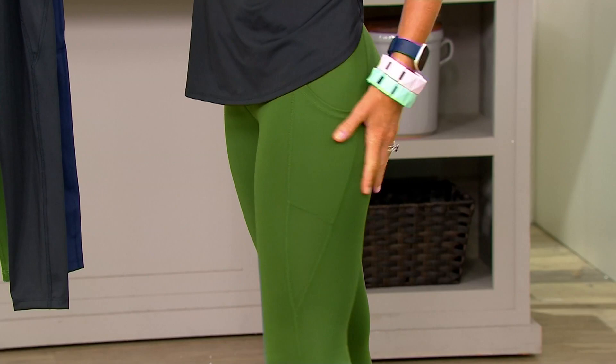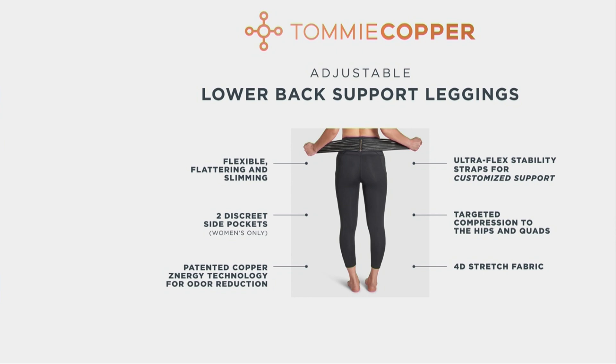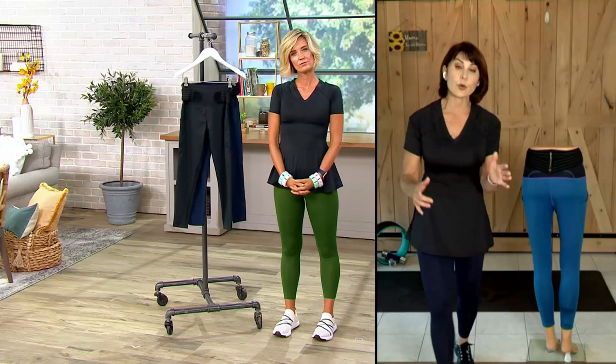Here's some of what you're getting: the ultra flex stability straps that are very slimming, and studies show 94 percent of people would recommend them. Patented Copper's Energy fabric, discreet side pockets on both sides. Those stability straps provide customized support every minute of the day — make them tighter, make them looser, and they stay put. Targeted compression through the hips, quads, glutes, everywhere they're touching your skin. And here's the best part — 4D stretch.